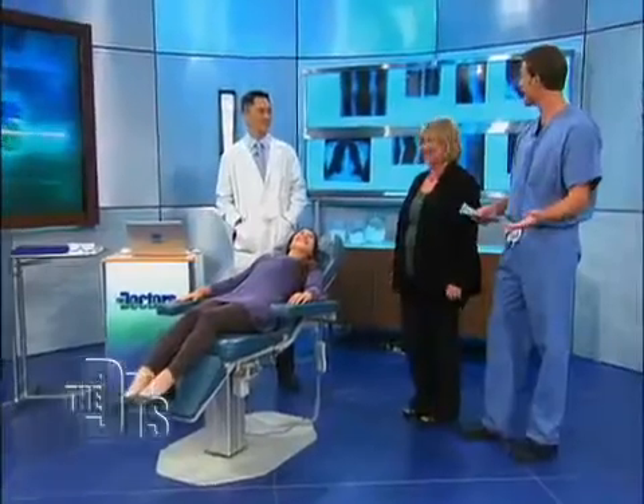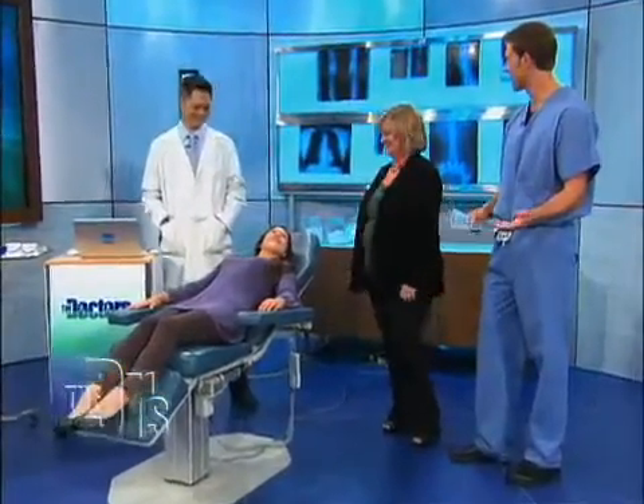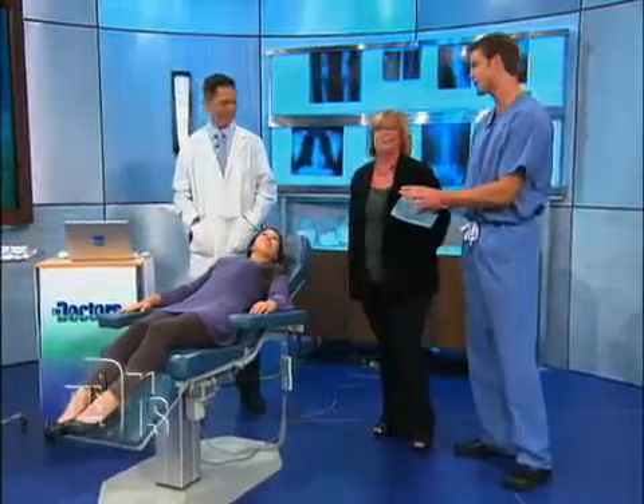Nina is here with her mom, Catherine, and orthodontist, Dr. Thomas Lee, and this is a big day — a really big day. But the good thing I have to say is eight months is a lot shorter than normal.